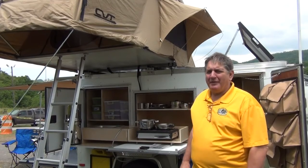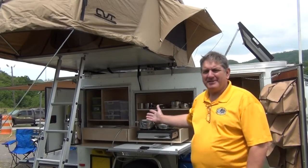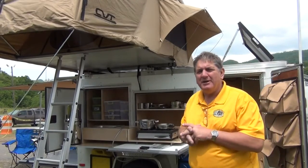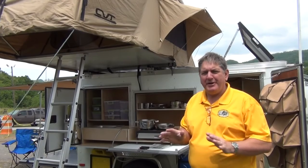I'm Bill with Bebo Outfitters, and this is the ultimate bug out trailer. This is basically your bug out bag on steroids. What we have here is a 5x10 trailer that's designed to equip two people to survive in any environment for a 30-day period.